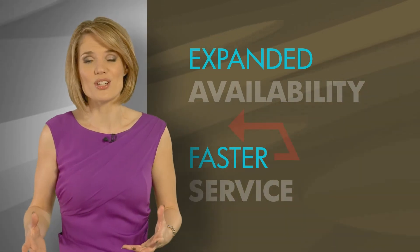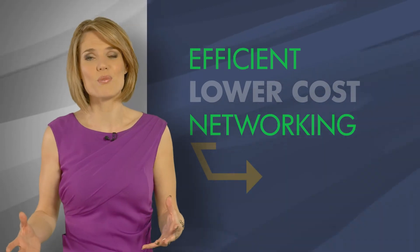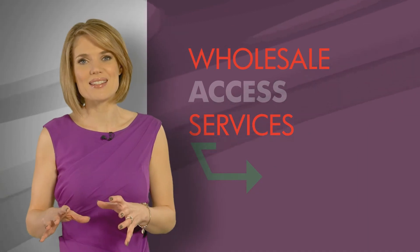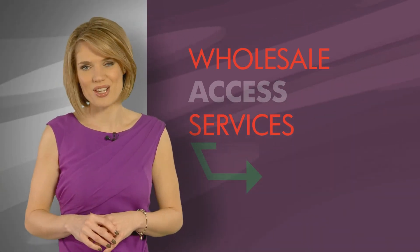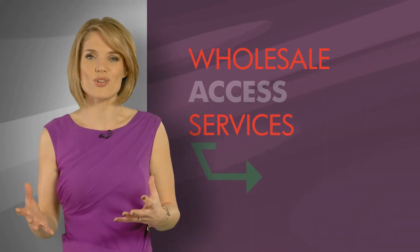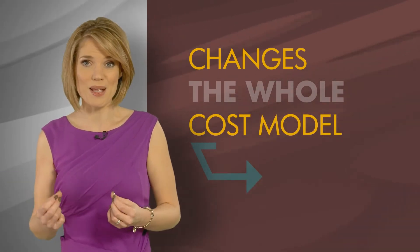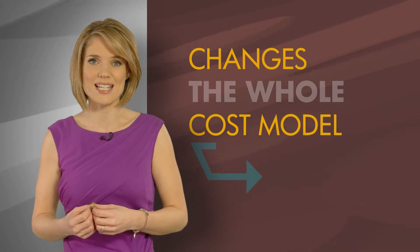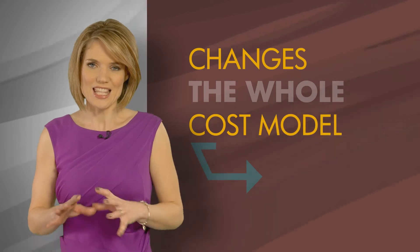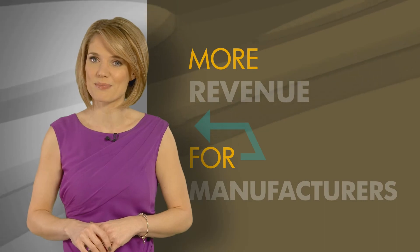For service providers, 2.0 provides efficient, lower cost networking without compromising quality. New wholesale access services enable access to millions of new business locations accessed by Tier 2 and 3 providers. Above all, adopting 2.0 changes the whole cost model for mobile backhaul, where the expense of overbuilding networks to deal with bursty mobile traffic can be a thing of the past. These new markets and growth add up to more revenue opportunities for manufacturers.